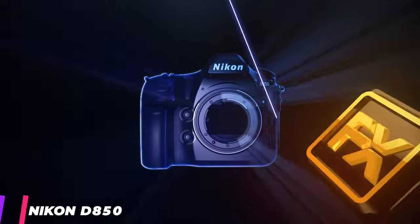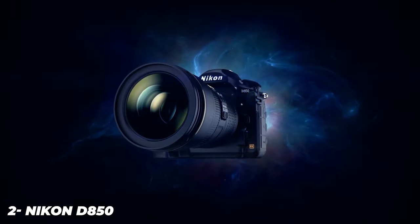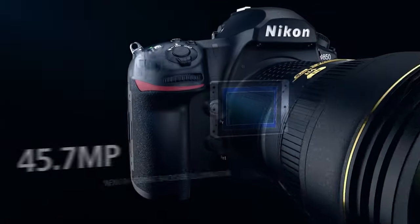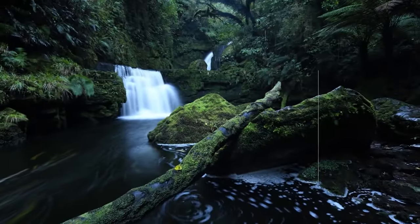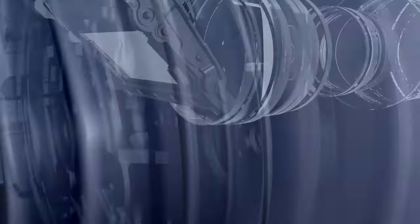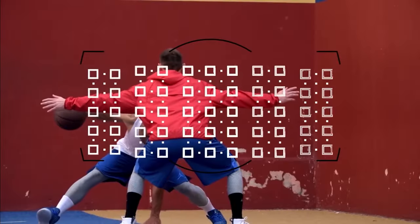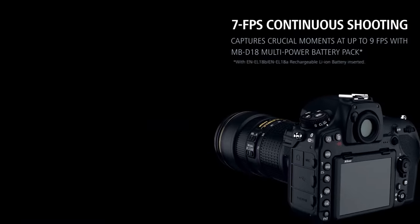The Nikon D850 is Nikon's latest high-resolution full-frame DSLR, boasting a 46MP backside-illuminated CMOS sensor. In a fairly radical departure for the series, it is also one of the company's fastest-shooting DSLRs, which should significantly widen the camera's appeal to high-end enthusiasts as well as a broad range of professional photographers. The use of a backside-illuminated BSI sensor means the light-collecting elements are closer to the surface of the chip, which not only increases sensor efficiency and improves low-light performance, but also makes pixels near the edges better able to accept light approaching at high angles of incidence, improving peripheral image quality.